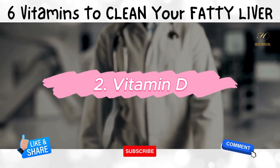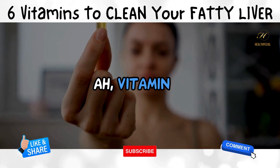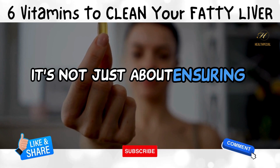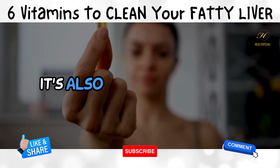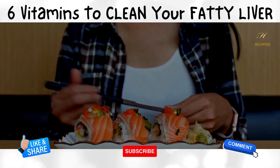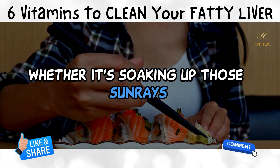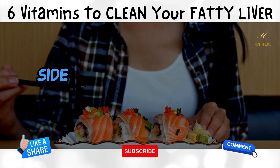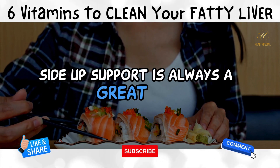2. Vitamin D — the sunshine buddy everyone loves. It's not just about ensuring your bones are strong; it's also your liver's best friend. Whether it's soaking up those sun rays or loading up on salmon and fortified cereals, giving your liver that sunny-side-up support is always a great idea.